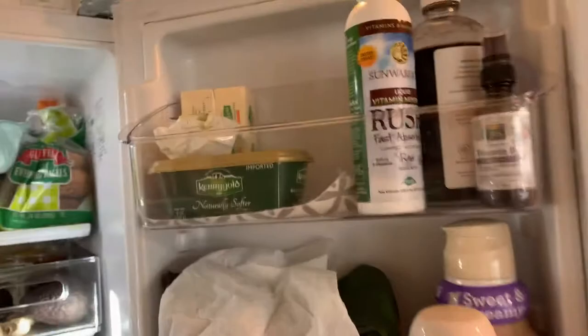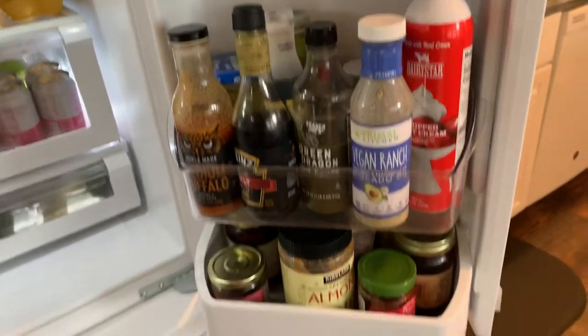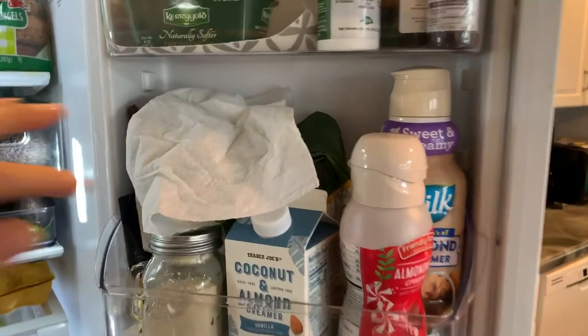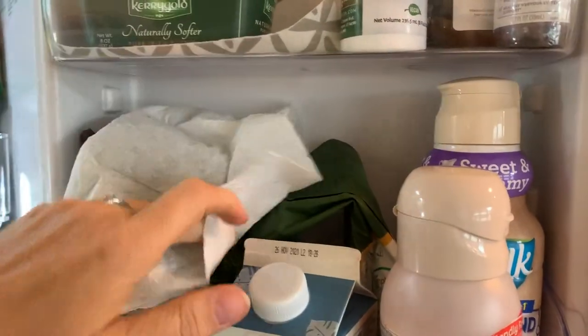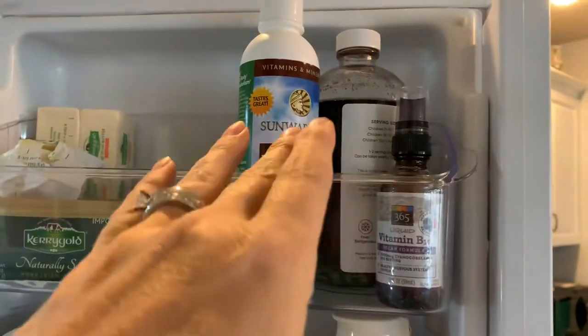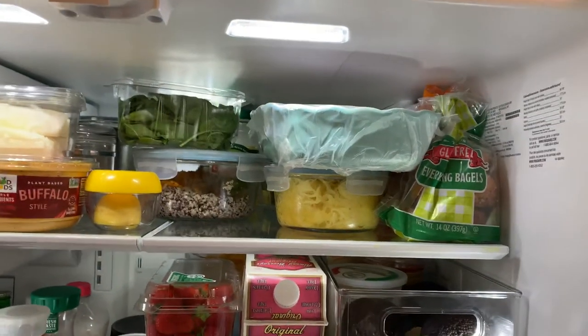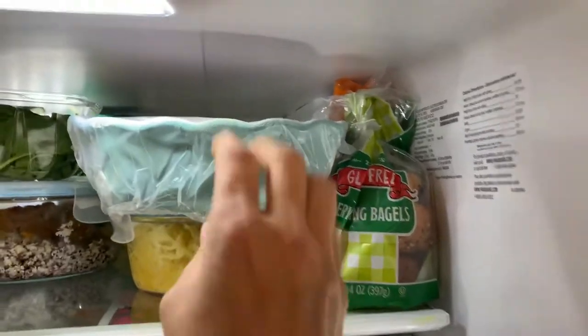Here it is. So on this side, condiments, almond milk. Over here, a lot of the same — condiments, creamers, maca powder. Under here is cilantro, coffee, random supplements, butter. On the top shelf, there's a lot of stuff up there. Gluten-free bagels.